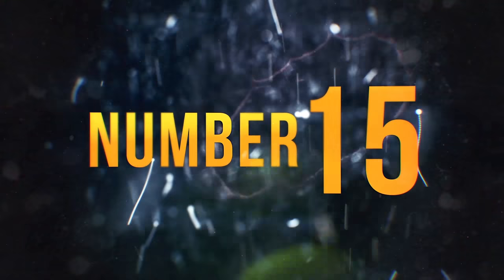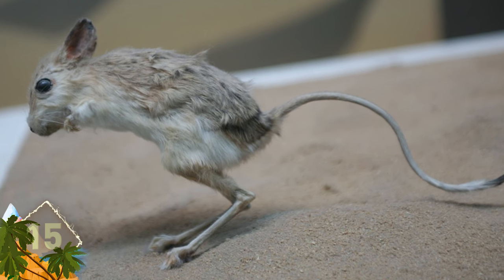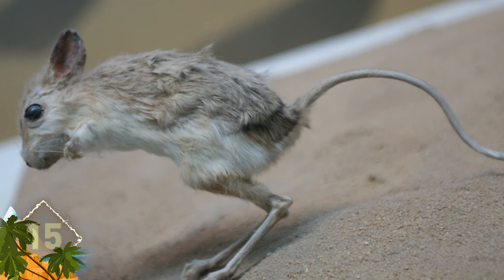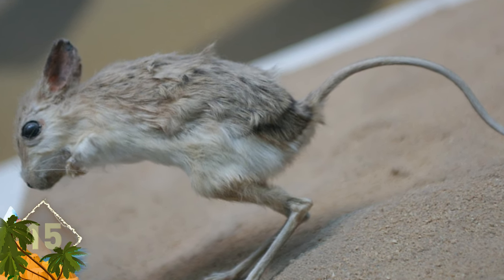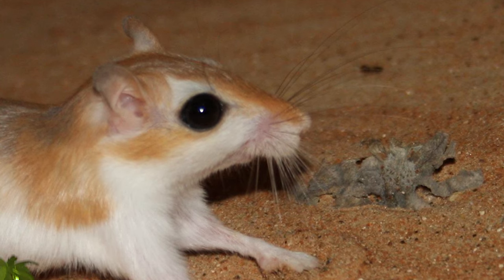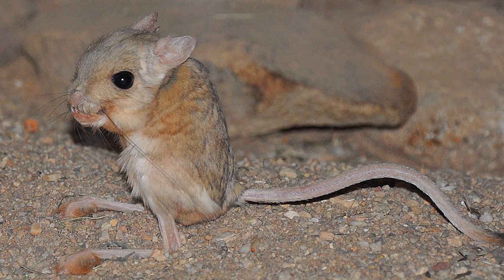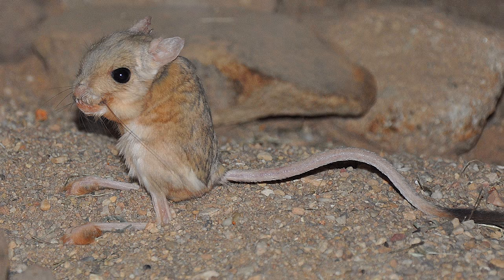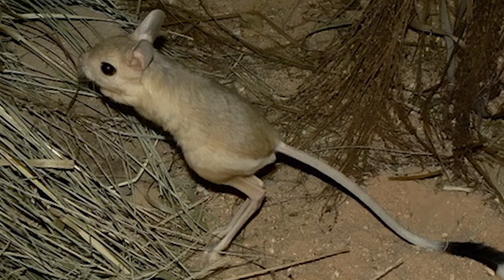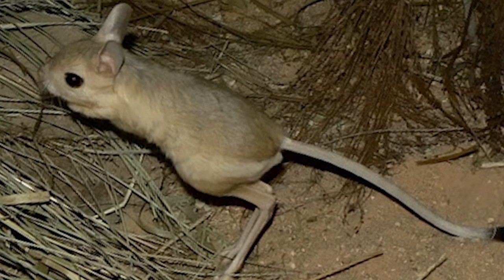Number 15 – Jerboas. These nocturnal rodents resemble mice with long tails and long hind legs they use for jumping, and they have exceptionally large ears. They're found from Africa to China and tend to favor desert habitats. Their long legs help them to run at speeds up to 24 kilometers per hour. And those big ears are not just for show – they give the animals excellent hearing they use to detect predators at night. A lot of people think these critters resemble tiny kangaroos.